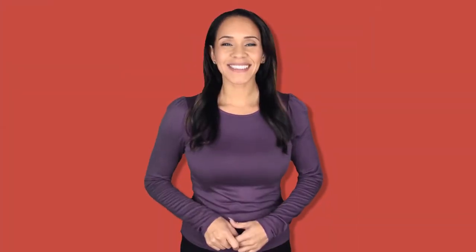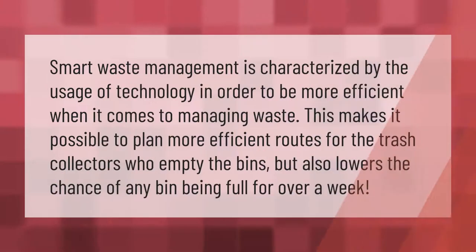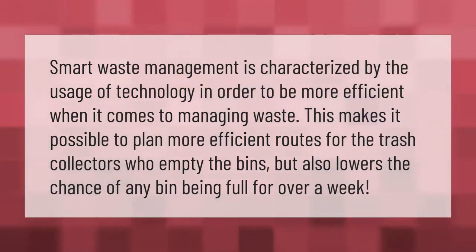Smart waste management is characterized by the usage of technology in order to be more efficient when it comes to managing waste. This makes it possible to plan more efficient routes for the trash collectors who empty the bins, and also lowers the chance of any bin being full for over a week.